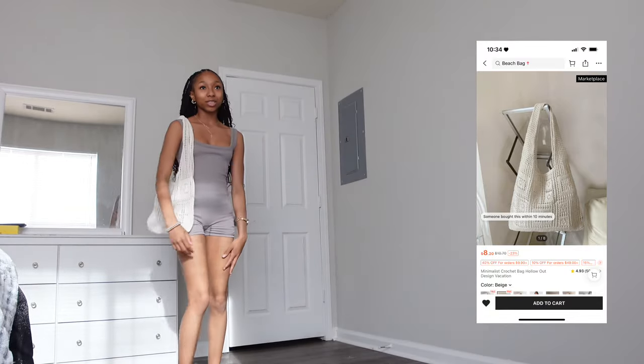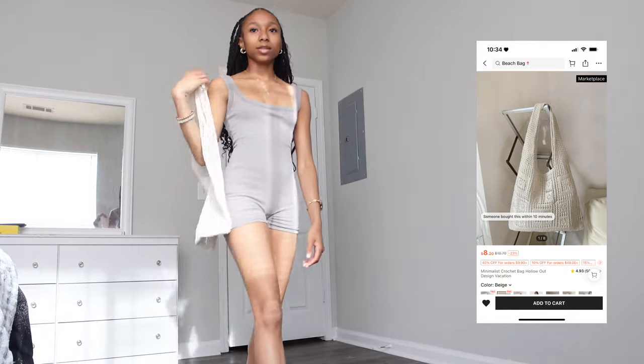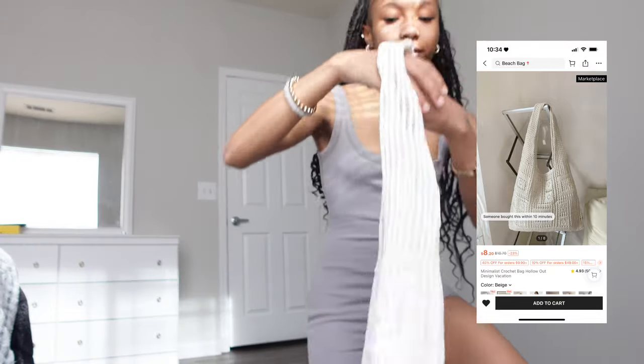I love this bag so much — it's going to be perfect.